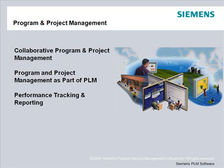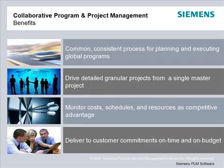Today, we'll cover three general topics in our discussion: collaborative program and project management, program and project management as part of PLM, and performance tracking and reporting.